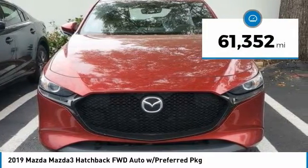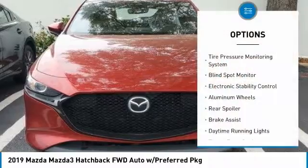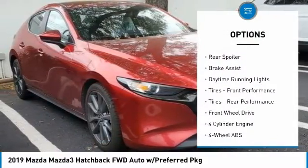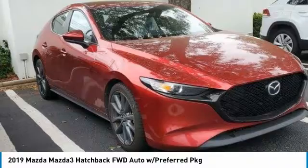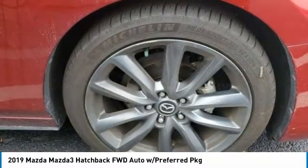This vehicle has less than 65,000 miles. Here are some of this vehicle's great options: tire pressure monitoring system, blind spot monitor, electronic stability control, aluminum wheels, rear spoiler, brake assist, daytime running lights, front performance tires, rear performance tires, FWD.